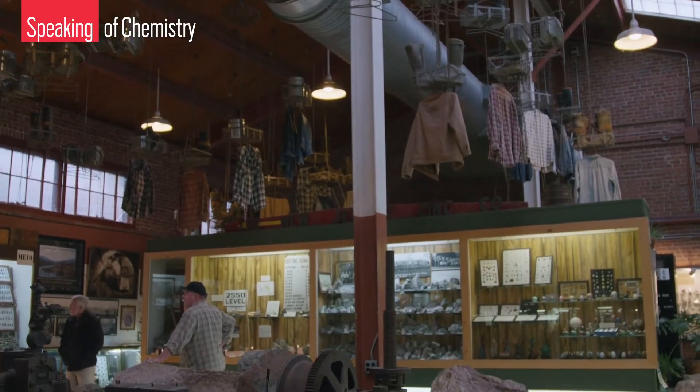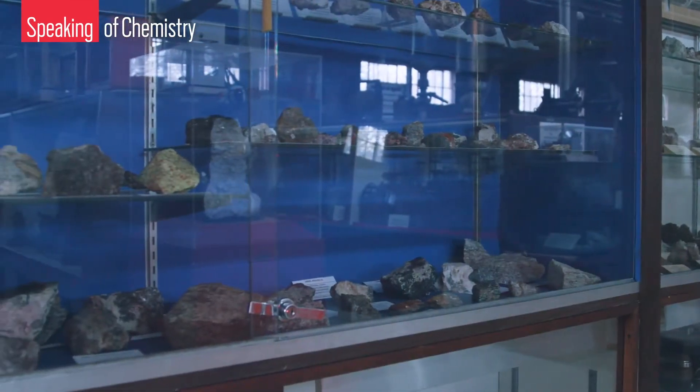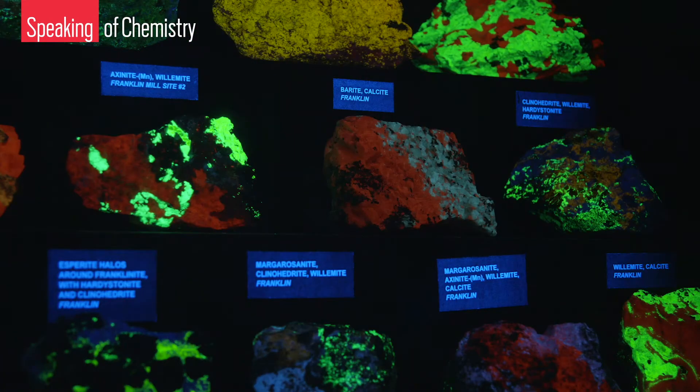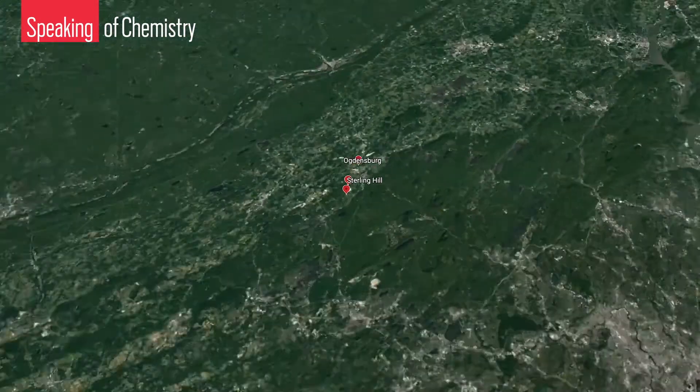The museum houses artifacts from the area's zinc mining history, along with an expansive collection of prized mineral specimens — and the fact that some of them glow is just a bonus. They draw visitors in, and once here, those visitors learn about the area's importance to mineral science.